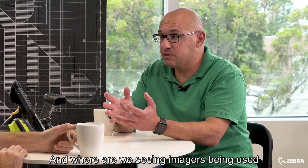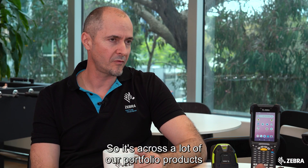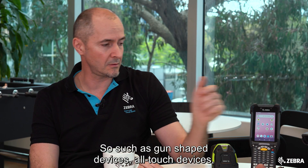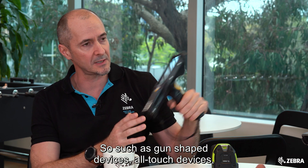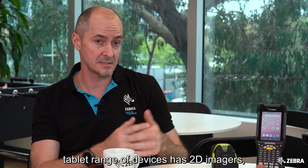And where are we seeing imagers being used in the Zebra range? It's across a lot of our portfolio of products, including mobile computers such as gun-shaped devices, all-touch devices, and the tablet range of devices, all of which have 2D imagers.